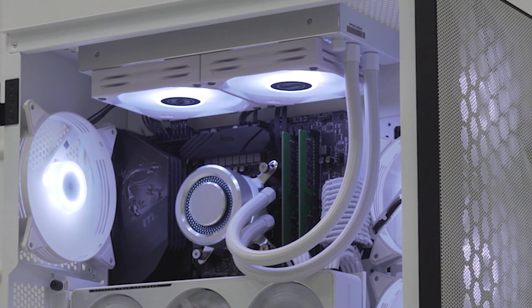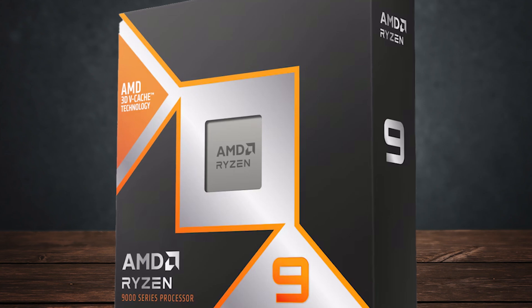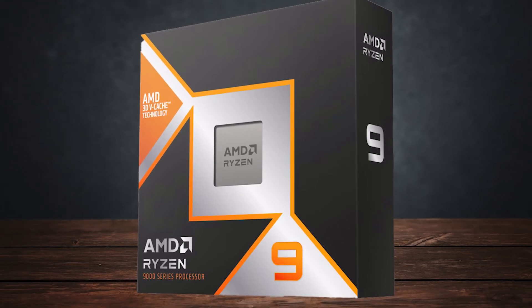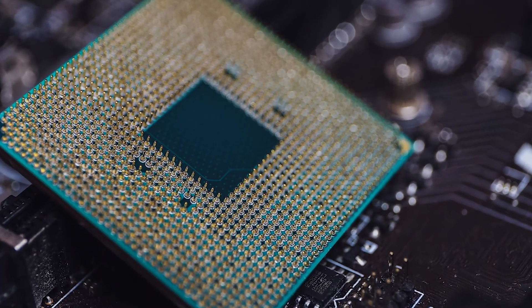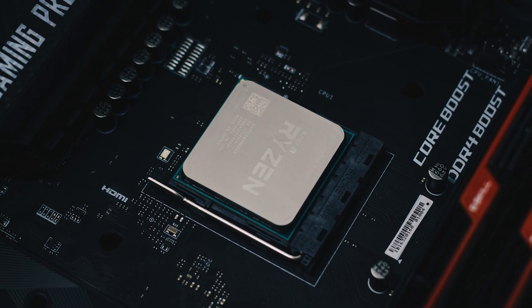Looking for the best CPU coolers for the Ryzen 9 9900X3D? While the 9900X3D is not the cheapest CPU, it makes up for that with a stacked 128MB L3 cache, 5.5GHz boost clocks, and a 12-core 24-thread configuration. It also has a lower 120W TDP, which means that cooling it shouldn't be a big problem.